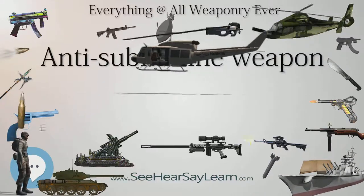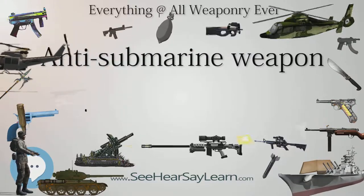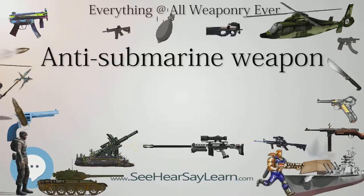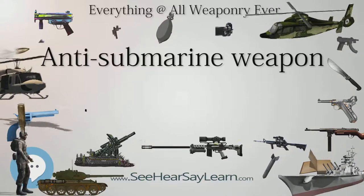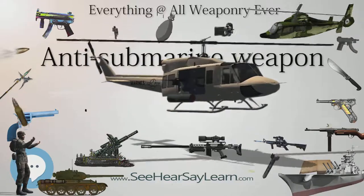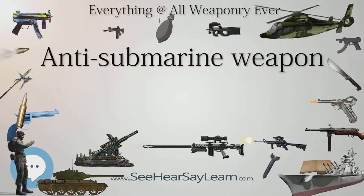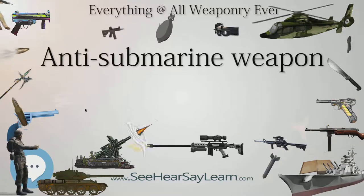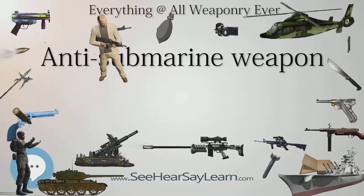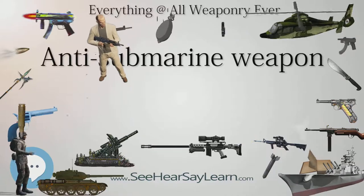World War I marked the first earnest conflict involving significant use of submarines and consequently marked the beginning of major efforts to counter that threat. In particular, the United Kingdom was desperate to defeat the U-boat threat against British merchant shipping. When the bombs it employed were found to be ineffective, it began equipping its destroyers with simple depth charges that could be dropped into the water around a suspected submarine's location.